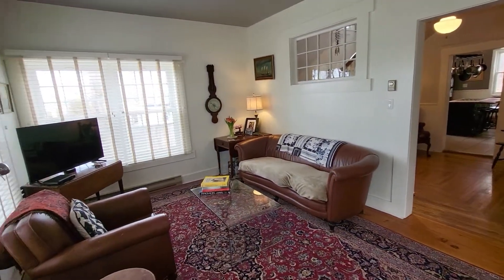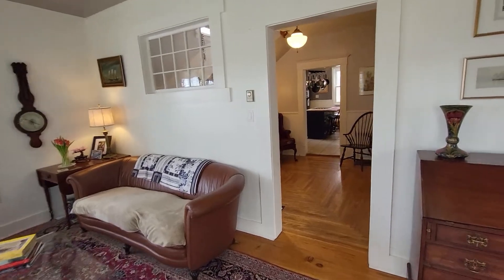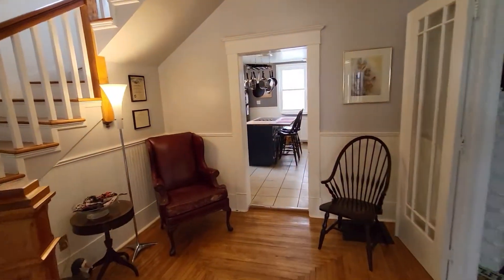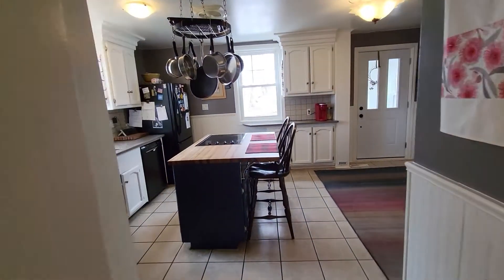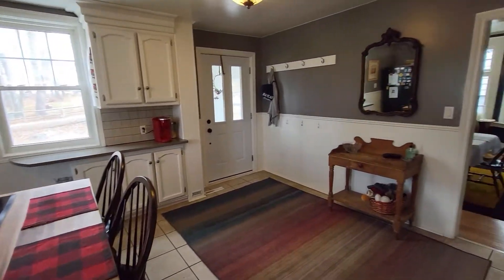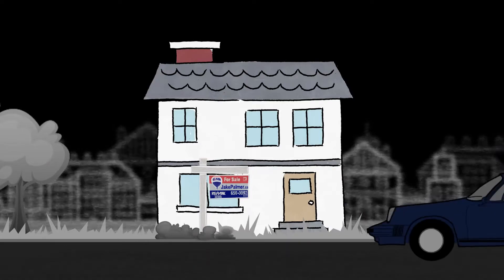Another view of that living room. That concludes the video tour for 39 Kingshurst. If you have any questions about this property feel free to give me a call — I can be reached at 506-650-0092 and my email address is jake@jakepalmer.ca.